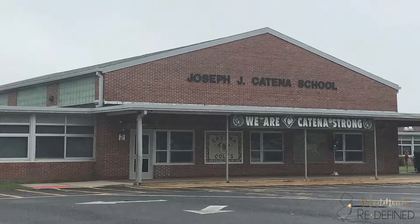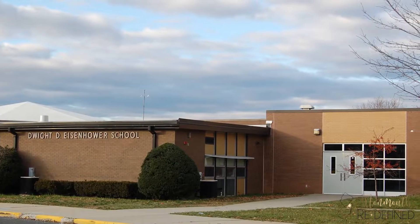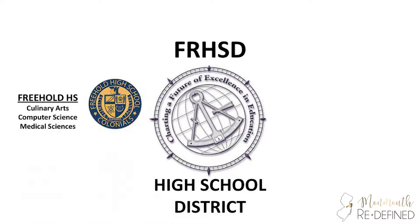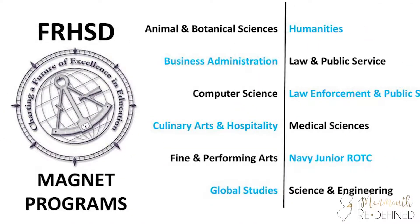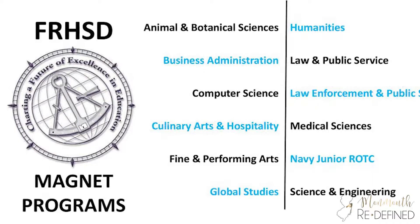Another reason homeowners choose to live in Colts Pride is because of the top-rated school system. Children living in the development will attend JJ Katina for elementary school, Eisenhower for middle school, and Freehold Borough for high school. The Freehold Borough High School is part of the Freehold Regional High School District, comprised of six schools: Freehold High School, Freehold Township, Manalapan, Marlboro, Colts Neck, and Howell Township. This highly rated public school system offers children in 9th through 12th grade the opportunity to apply for specialized magnet and international programs.